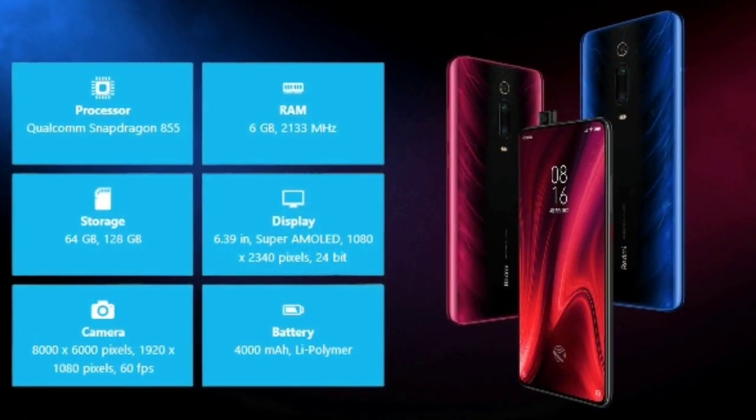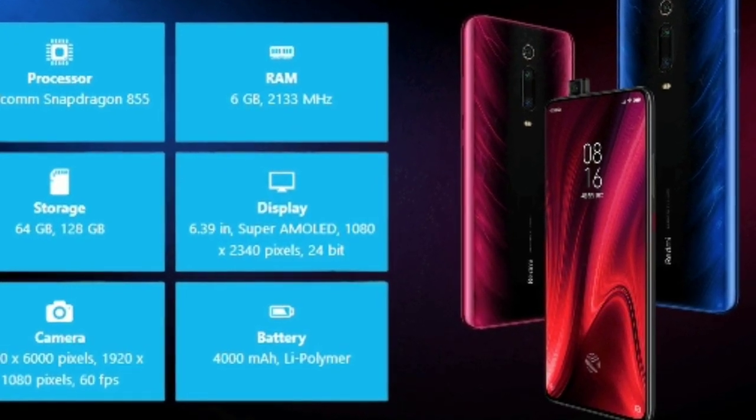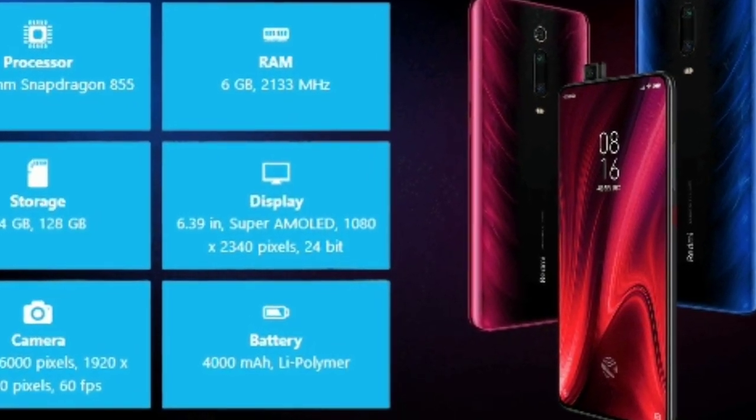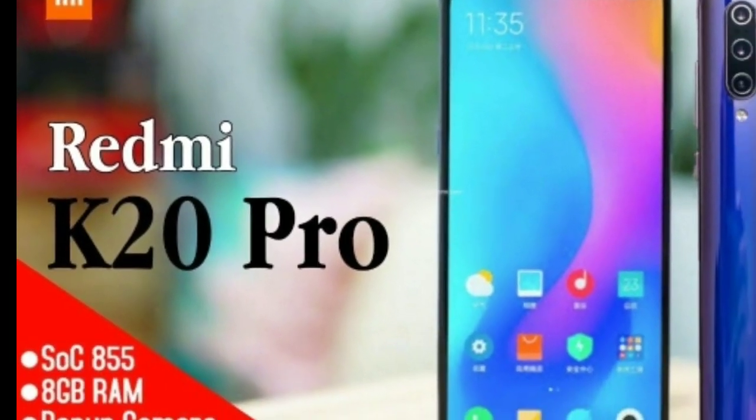Now for the Redmi K20 Pro — it uses the Snapdragon 855 chipset. We don't have this launched in India yet; it will launch next month in the second week. At present, we only have the China variant available.